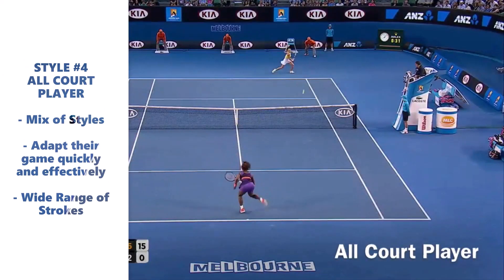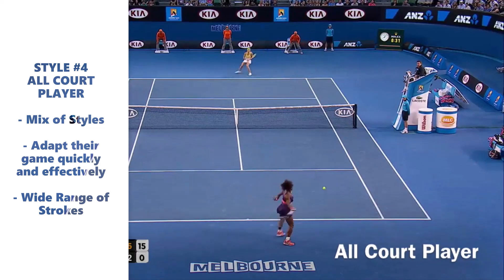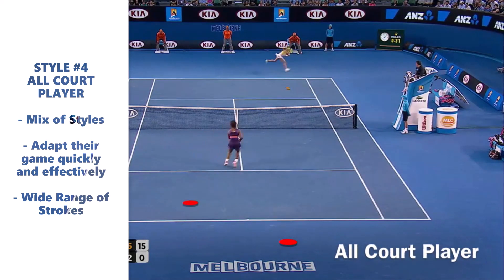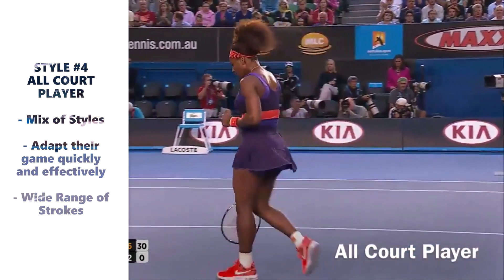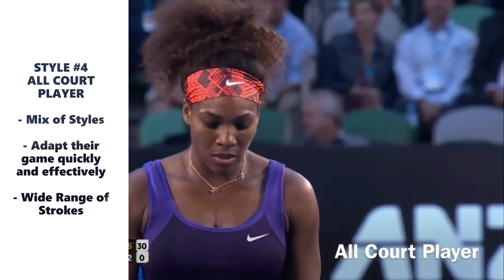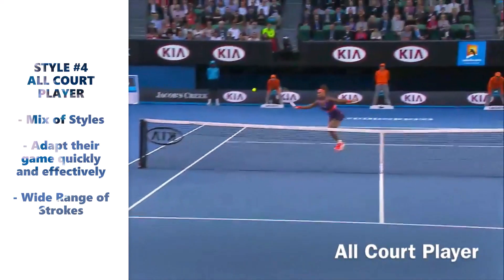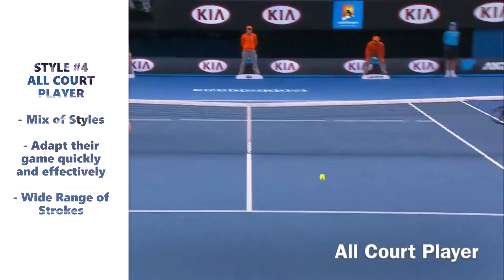To conclude with the styles of play, we have number four: the all court player. This game is based on a mix of styles, since they can alternate shots from different positions on court. They adapt their game quickly and effectively, allowing them to be more aggressive or defensive according to the moment. These players have a wide range of strokes.